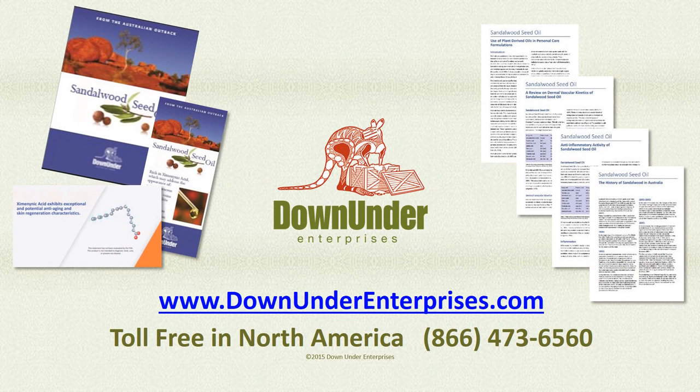At Down Under Enterprises, we have developed a range of informative documents and videos which we hope will help you understand the potential of sandalwood seed oil with other members of your team. If you have specific questions, need samples to test in formulations, or if we can help you in any other way to better understand sandalwood seed oil, please contact us via our website or our toll-free 800 number. We're very excited by this new oil, and we know that you will be too once you've had a chance to work with it. Thank you.